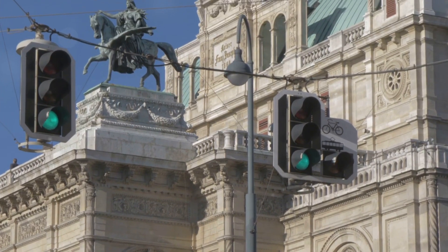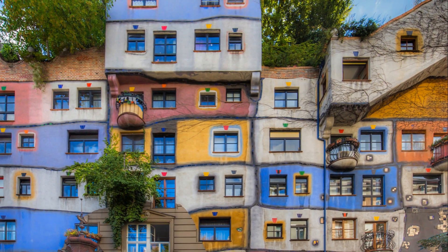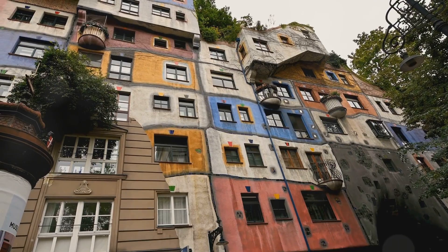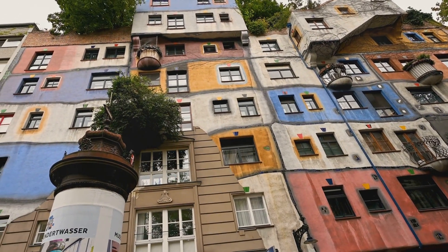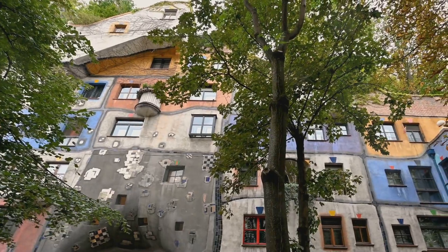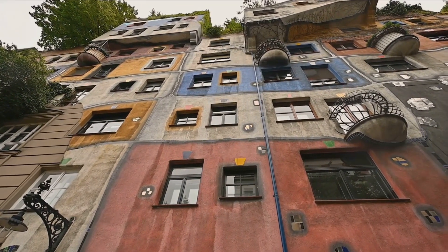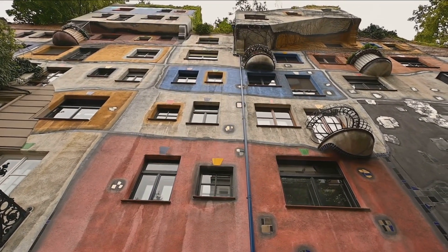For music lovers and architecture enthusiasts alike, the Vienna Opera House is a must-visit. Our number three pick is a feast for the eyes: the Hundertwasser House. Nestled in the heart of Vienna, this residential building is a delightful departure from the conventional. Its unique architectural style, a brainchild of Austrian artist Friedensreich Hundertwasser, is a colorful rebellion against the rigidity of traditional architecture. Hundertwasser believed that uniformity in architecture is oppressive, and so he designed this building with uneven floors, a roof covered in earth and grass, and large trees growing from inside the rooms, their limbs extending out of the windows.